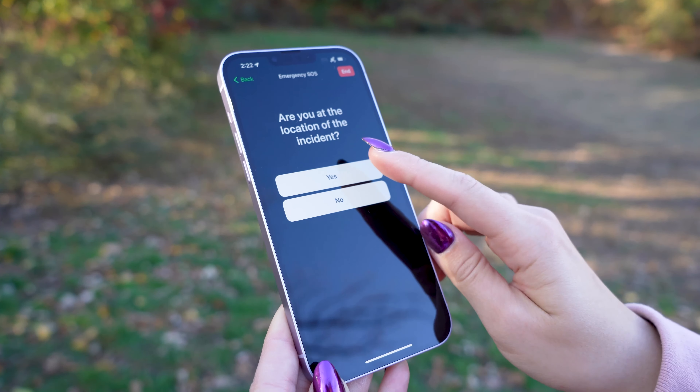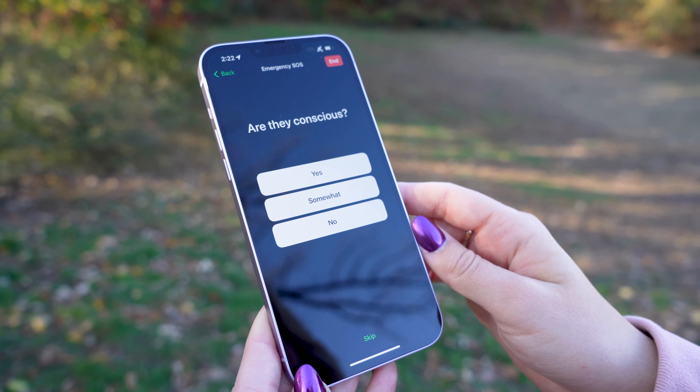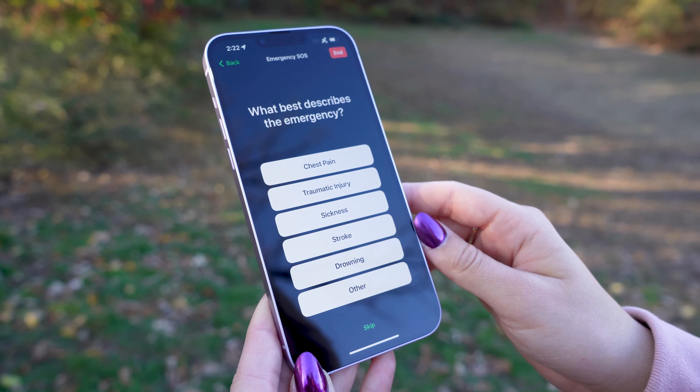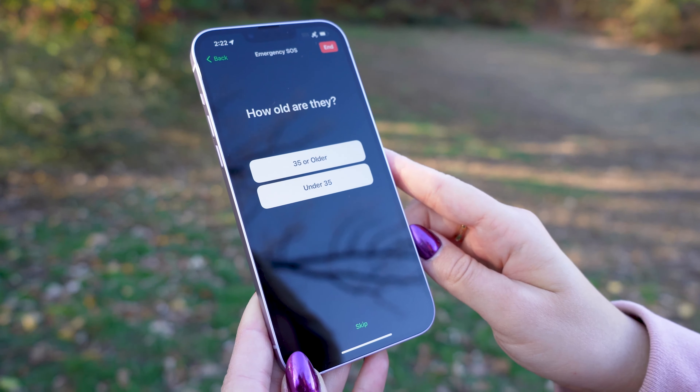These questions are very quick and easy and make sure that the emergency dispatcher will have all the information that they need. They will also have access to your location, medical ID, and be able to chat with you, like I'm going to show now.